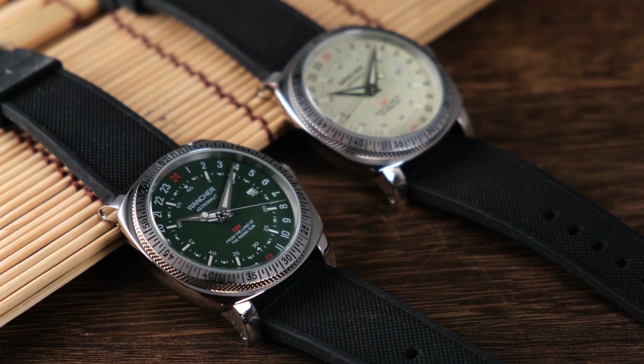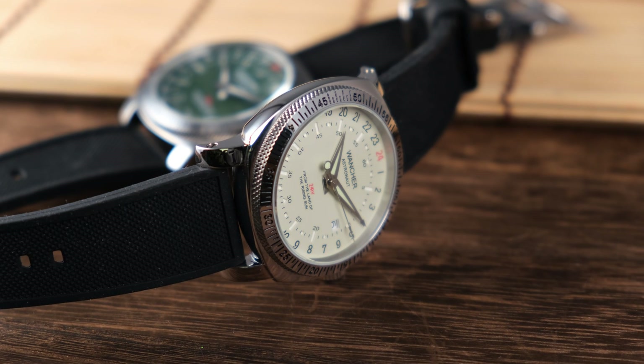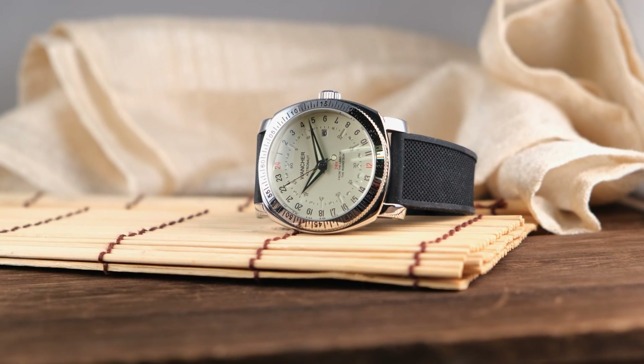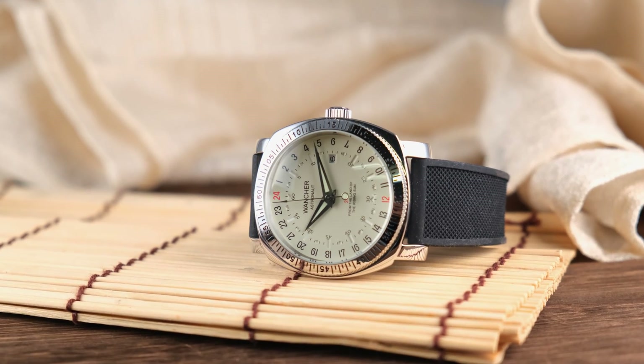Have you ever wondered if there are any other types of watches out there that are unconventional, unorthodox, different, and unique? How about other ways to tell time? Today, we have an interesting watch from our Wancher Originals collection, the Wancher Astronaut, that tells the time on a 24-hour basis.